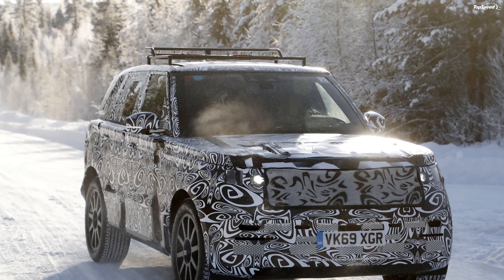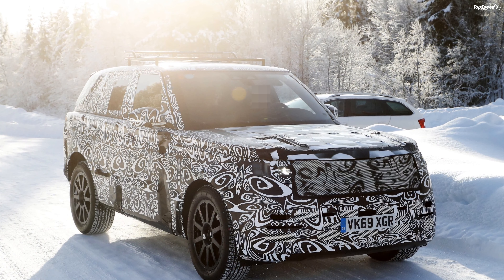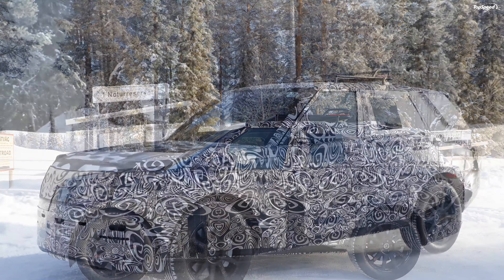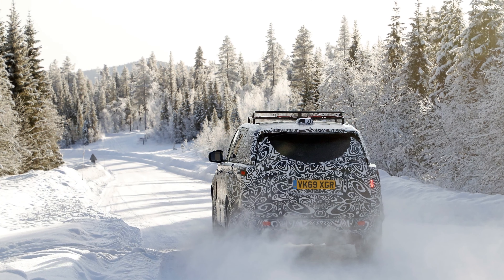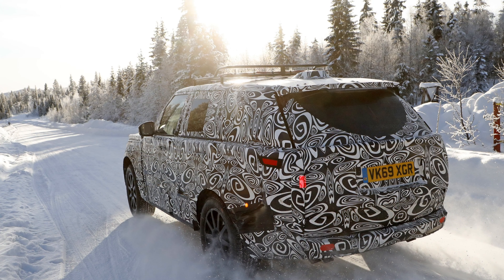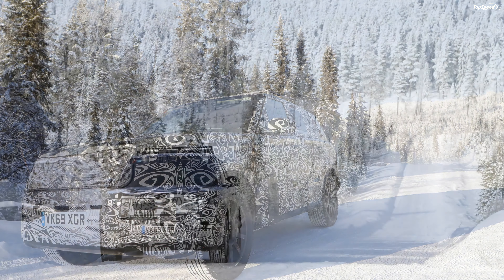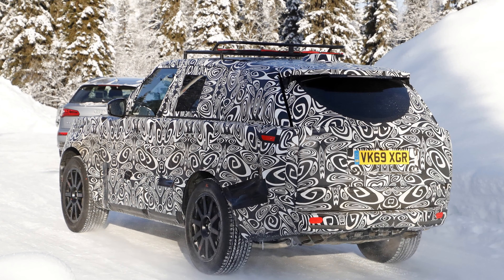All Range Rover Sport models come with an air suspension system. The minute you touch 65 miles per hour, the vehicle lowers by 0.6 inches to reduce drag. There is an access height function which drops the SUV by 2 inches to help you load stuff into it. There are two off-road height settings: in the first, you can raise it by up to 1.4 inches, and in the second, 2.6 inches. All the settings apart from the default have speed limitations.